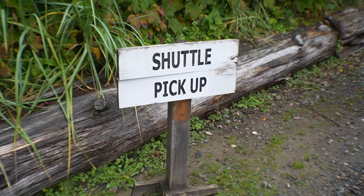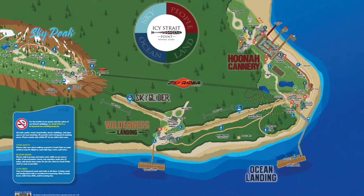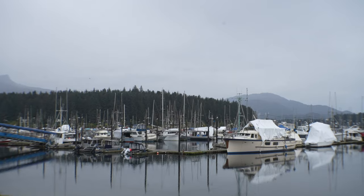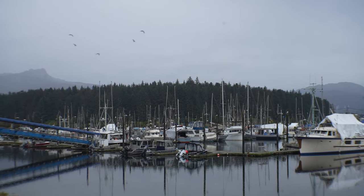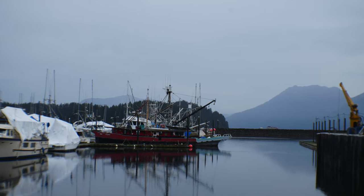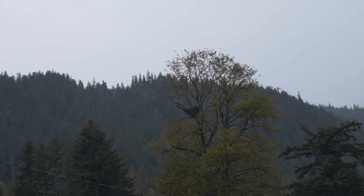Instead of walking the 1.5 miles to the town of Hoonah, we decided to take the bus because it's starting to rain. The shuttle is $5 and it runs every 20 to 25 minutes. There's an eagle's nest in that tree, and there is an eagle right above the nest, just slightly to the left.